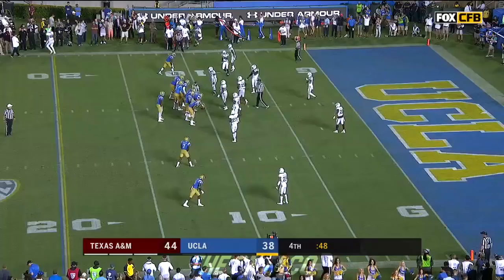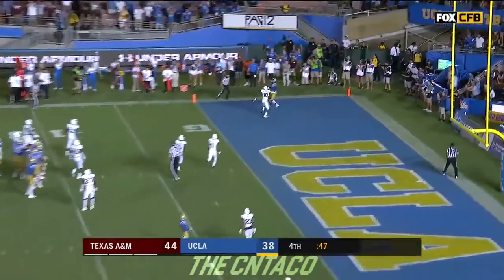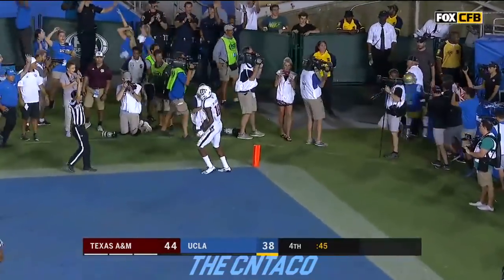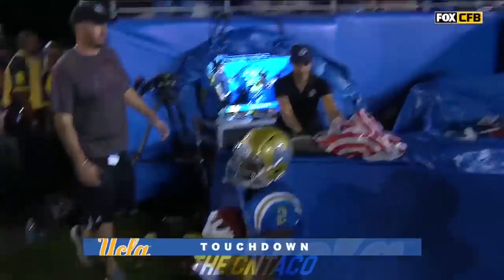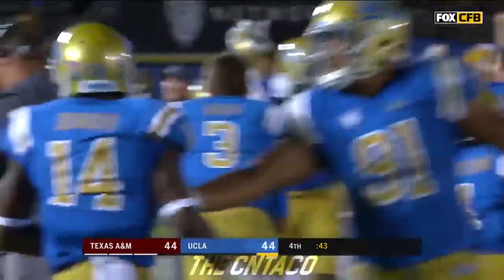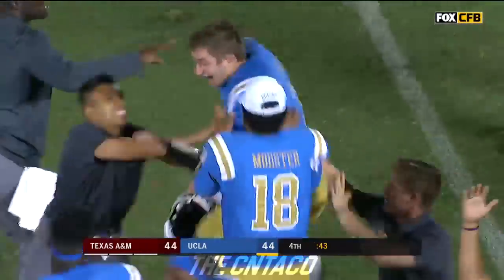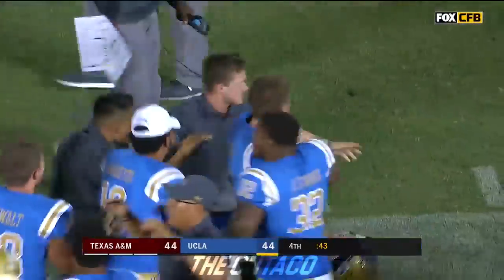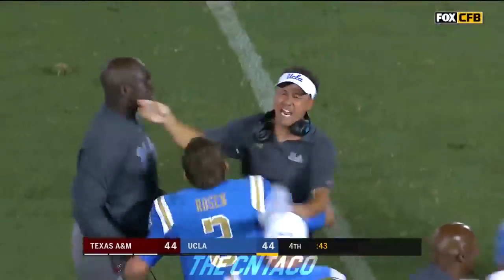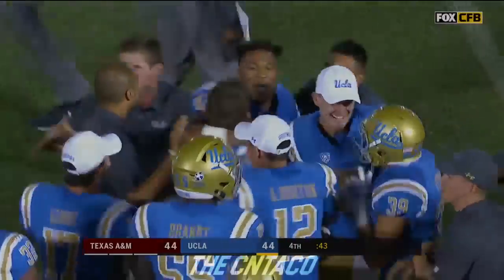Right there at the 7-yard line — you better come out of the way — just dumps it off for a first down. Rosen fakes the spike in the end zone — touchdown! Jordan Leslie! The legend of Josh Rosen in full blue — Dan Marino will be proud.